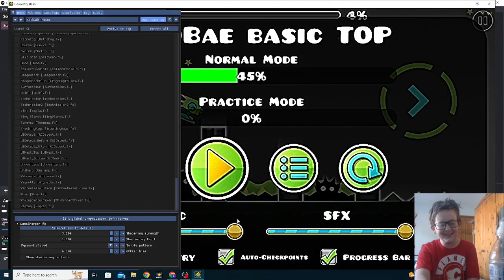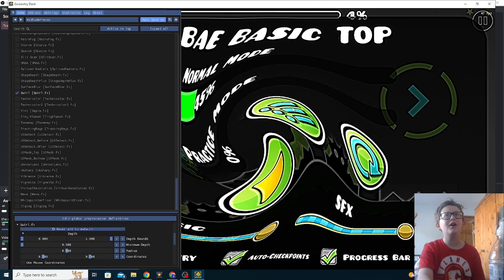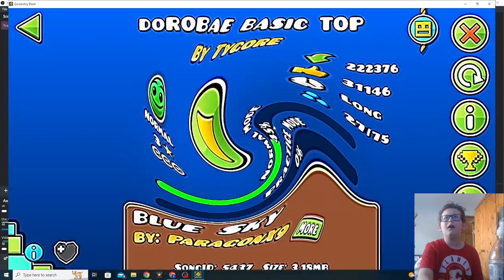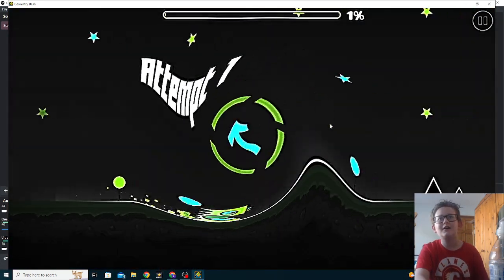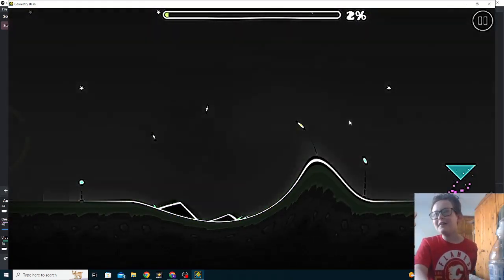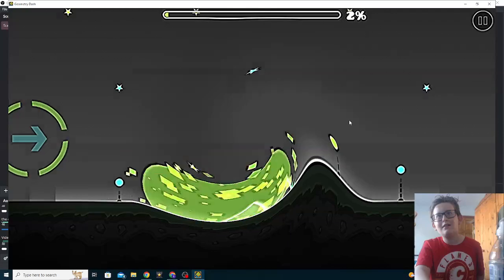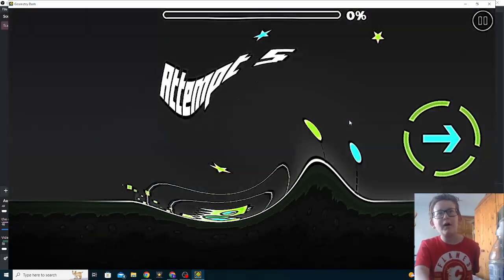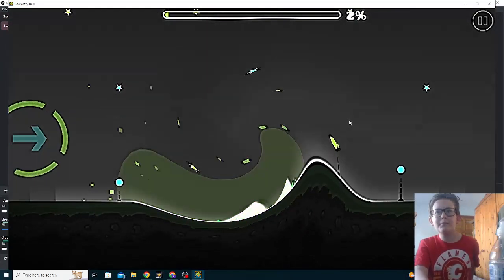This is so goofy. Swirl — oh my god, this is so confusing! That jump is just now impossible, that jump is just now impossible.